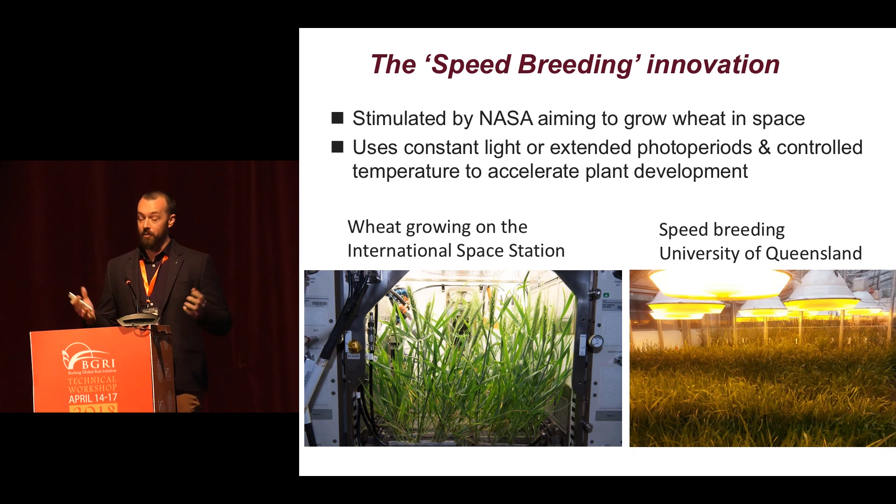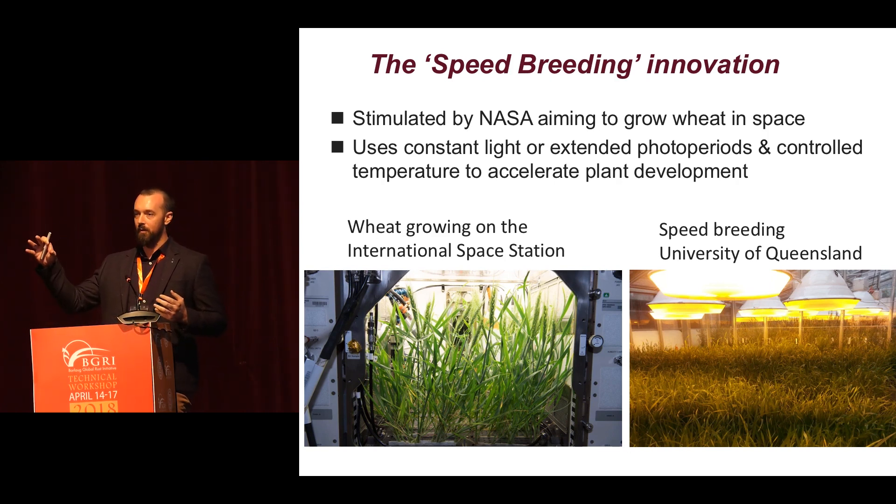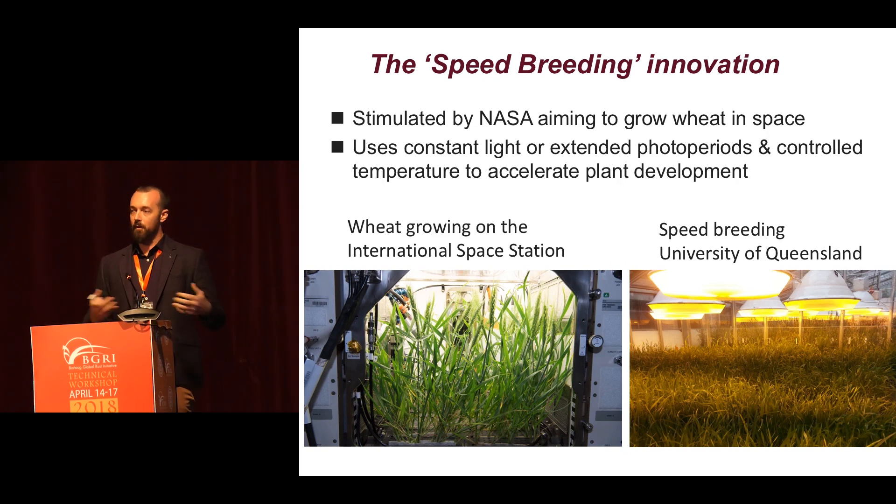This brings me to the speed breeding innovation. More than 10 years ago, my colleagues were really inspired by NASA, who were investing in research trying to grow wheat in outer space. The way they were doing that, they were exposing the wheat plants to continuous light — the plants didn't sleep — and this tricks the plants into producing seed very quickly, much faster than normal. We thought, what a cool tool this could be to speed up our research and breeding of crops here on Earth. So we started implementing and refining the speed breeding system at UQ, which uses extended photoperiods and controlled temperature to accelerate plant development.